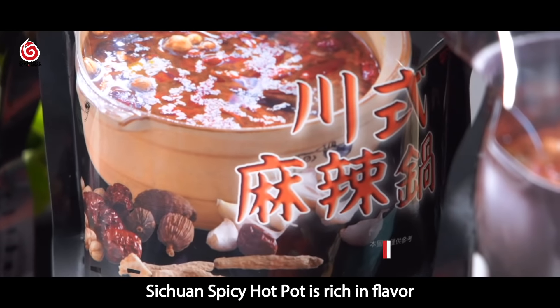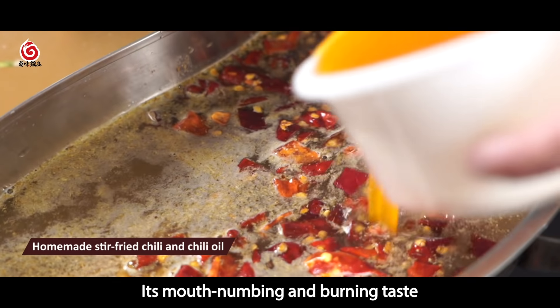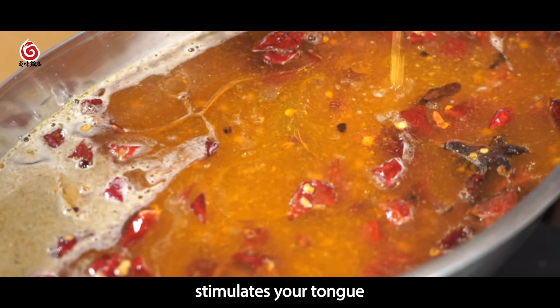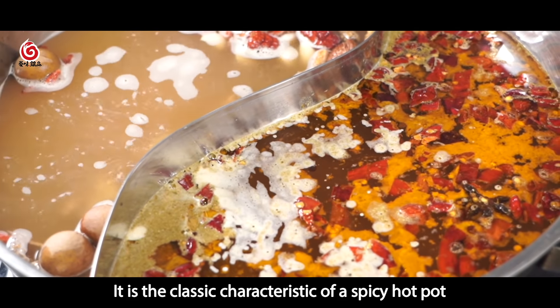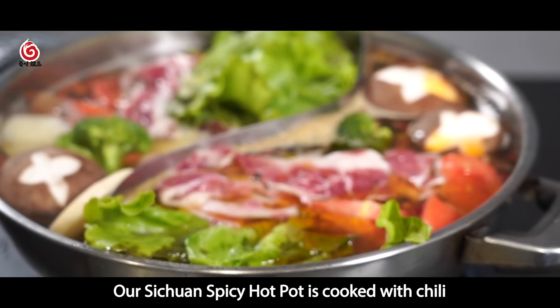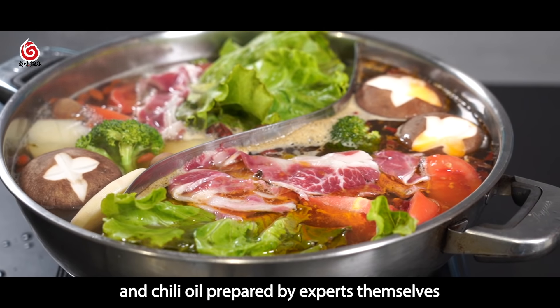Sichuan spicy hot pot is rich in flavor. Its mouth-numbing and burning taste, with a pleasantly strong flavor, stimulates your tongue. It is the classic characteristic of a spicy hot pot. Our Sichuan spicy hot pot is cooked with chili and chili oil prepared by experts themselves.